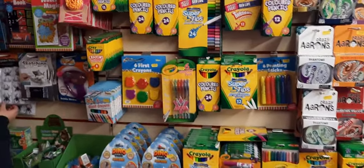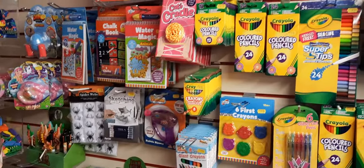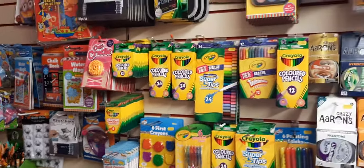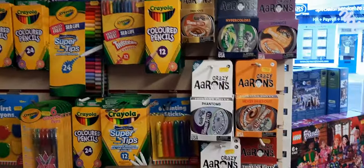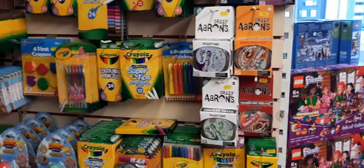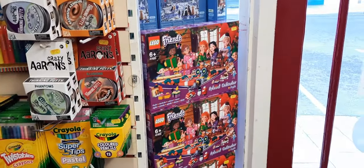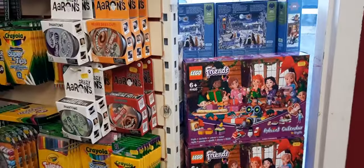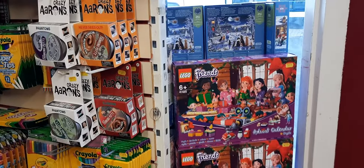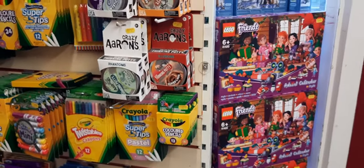Moving round, we've got the Crayola pencils and all that. We've got some crazy iron putty which Will's going to show you shortly. Then we've got the advent calendars - Friends ones, still got a few left - and then the puzzles. Some jigsaw puzzles in the window, so if you're walking past the shop feel free to let us know which one you want and we can soon fish it out for you.